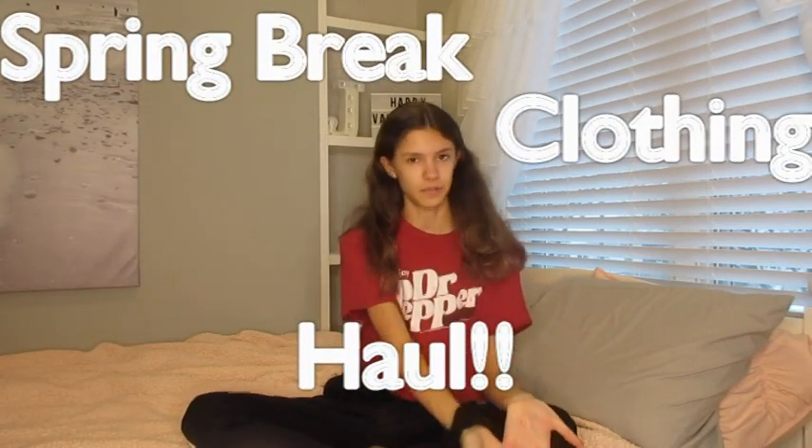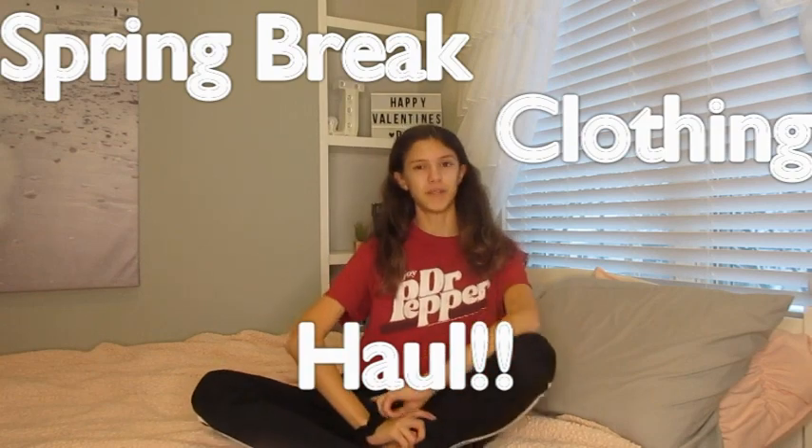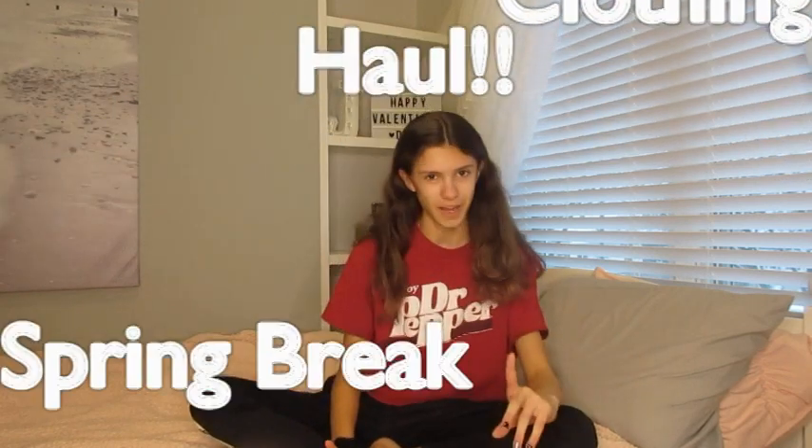Hey guys, welcome back to another video! Today I'm doing a spring break clothing haul. Spring break is coming up and I recently got rid of a bunch of clothes that didn't fit me anymore, so I needed some new summer clothes. This is just going to be a video of all the clothes I got for spring break, so let's get on to it.